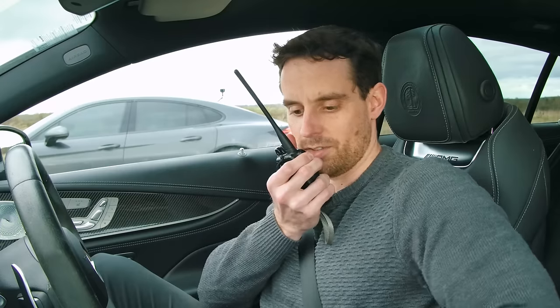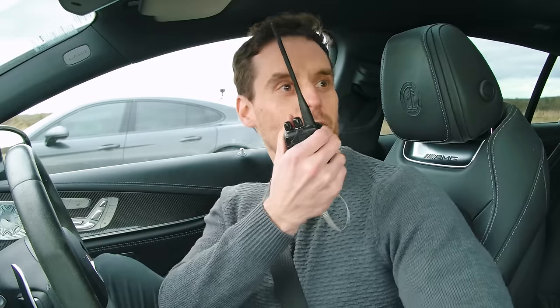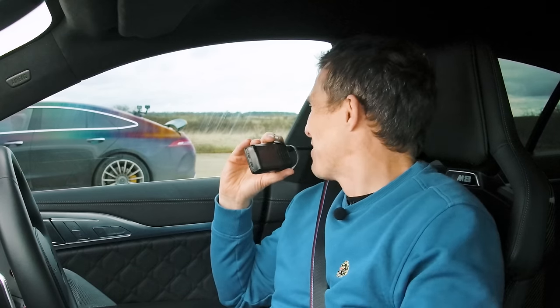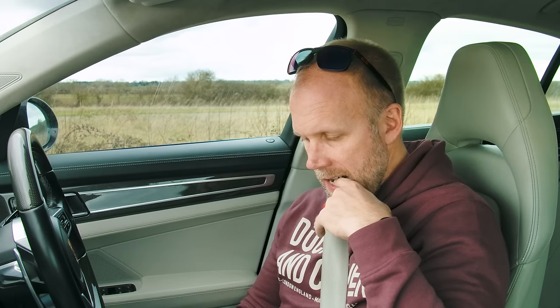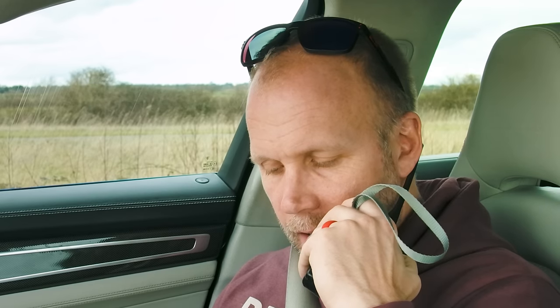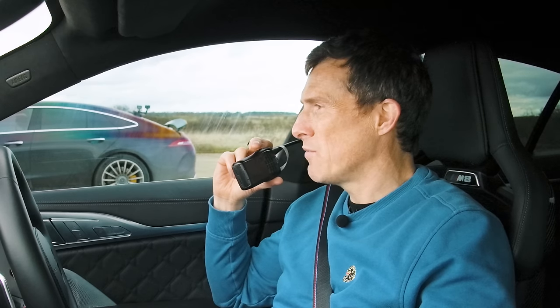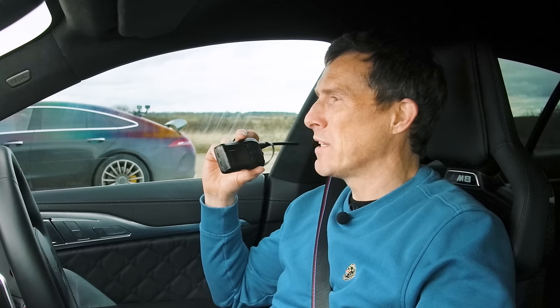Do you know the standard horsepower figures for your car, Daniel? Just give me a second — I will pretend I definitely know this from the top of my head and I'm not looking it up on my phone at all. I think it's 613. It's actually 639 horsepower. I was wrong. Sam, what's the standard horsepower of the Panamera Turbo? 550 stock. And like I said, 740 tuned. 200 extra horsepower for just over a grand — not bad, unless you blow up halfway down this runway.